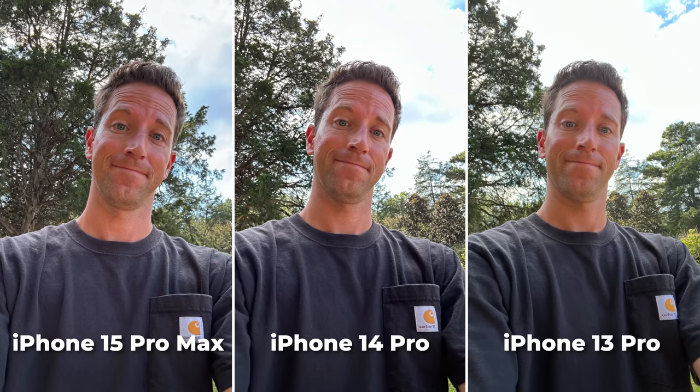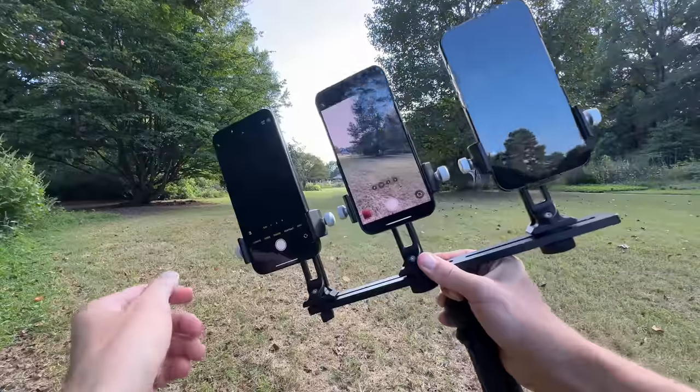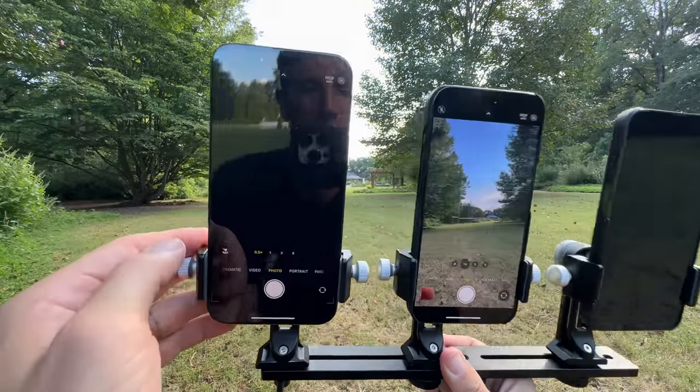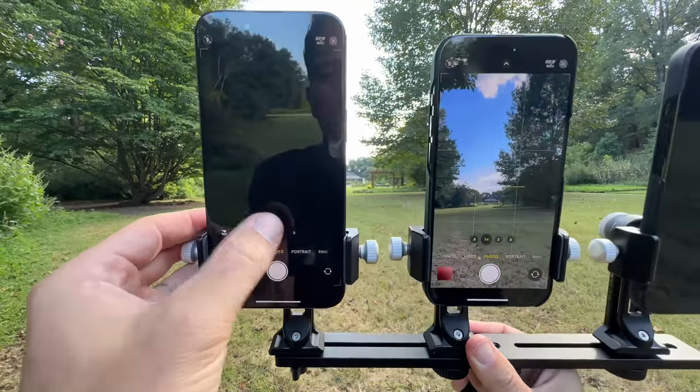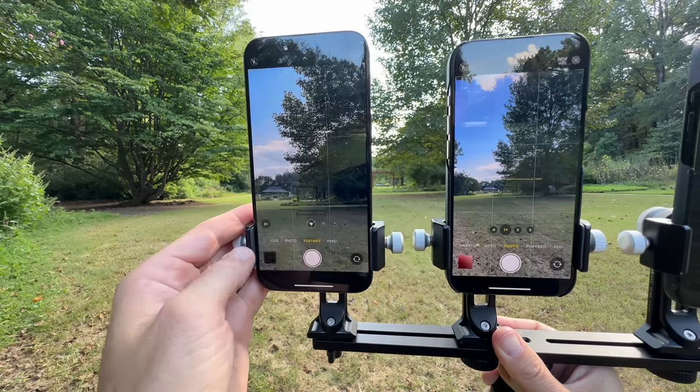Even the front-facing camera in portrait mode, they're looking almost the exact same across the board. Quick check it out — iPhone is not perfect. They are good, but check it out: the camera, I just booted it up, and it's showing a black screen.